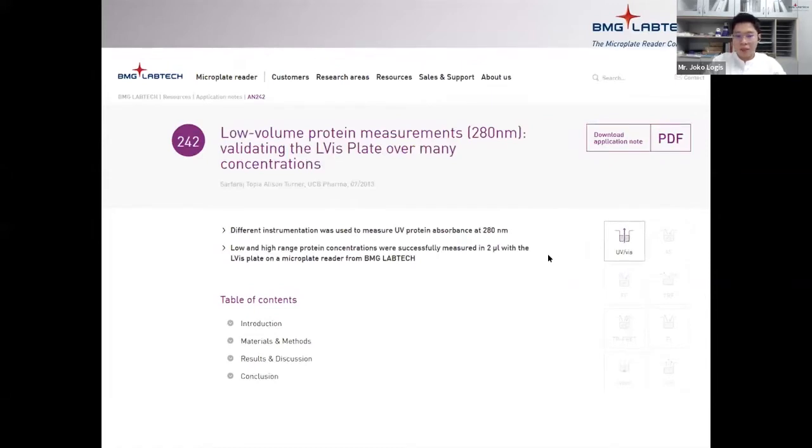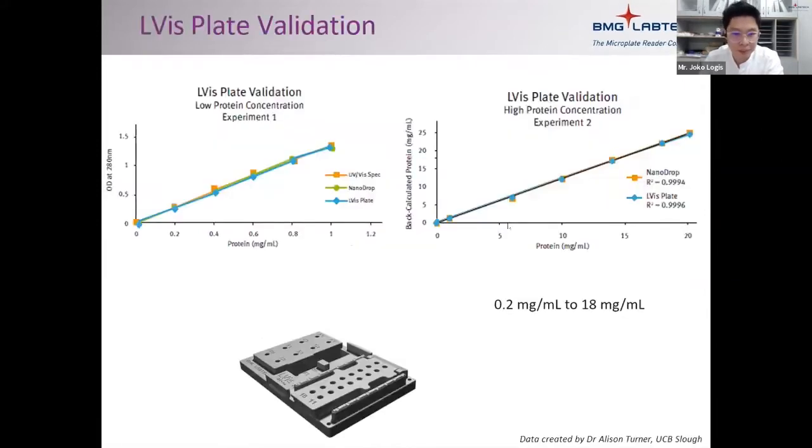You can also do low-volume or micro-volume protein measurements using our accessory, the Alvis plate. You use just 2 microliters of your protein sample. Our Alvis plate has been validated across a range from 0.2 mg/mL to 18 mg/mL protein concentration. We have also compared its performance with conventional UV spectrophotometers and Nanodrop, and the performance is very similar.